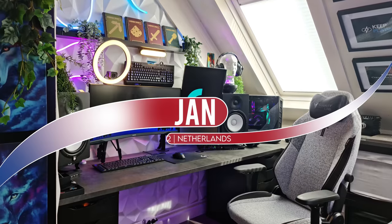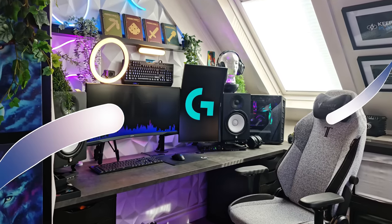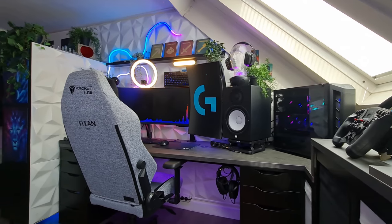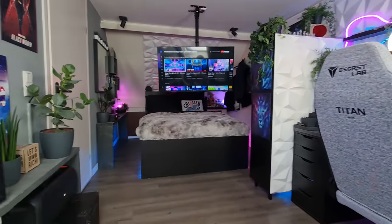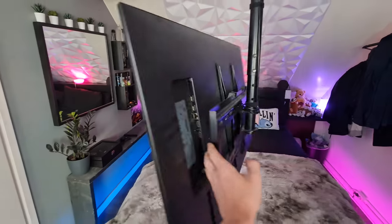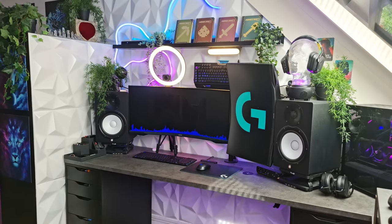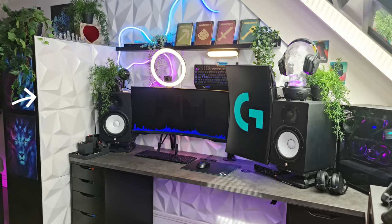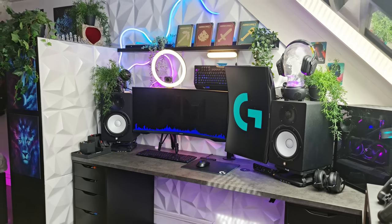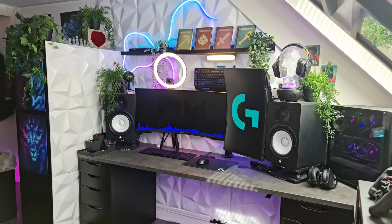Speaking of vibes, this next setup from Jan is nothing but. I'm loving the room layout — he's got a cozy gaming setup in the corner and his bed on the other side with a TV mounted on the ceiling, allowing him to rotate it in any direction. I love the use of 3D panels covering the whole wall and the shelf on the side so it looks more complete. The shelf not only provides more storage but also separates the setup from the rest of the room, adding a bit of privacy.